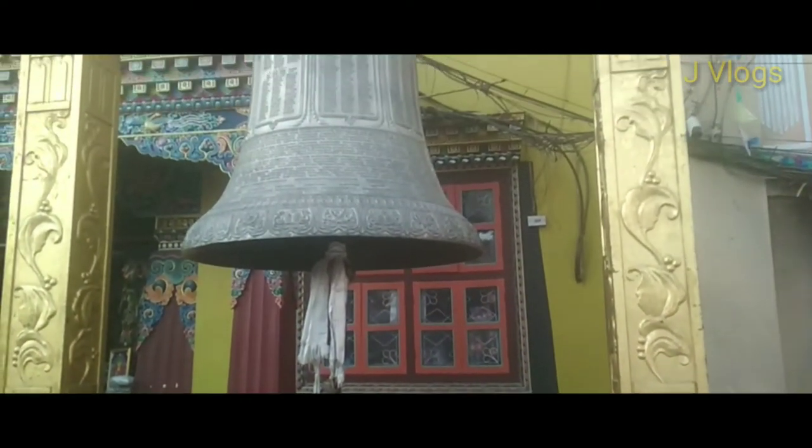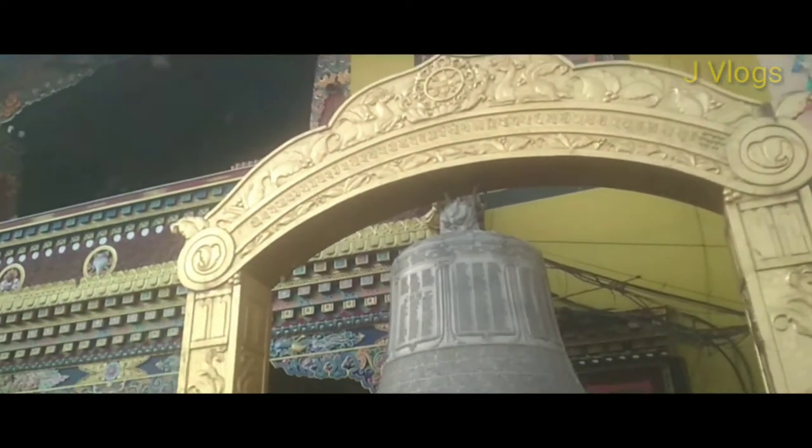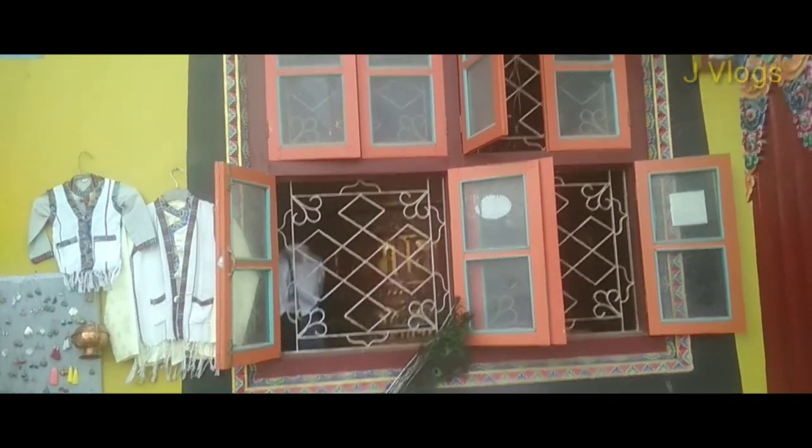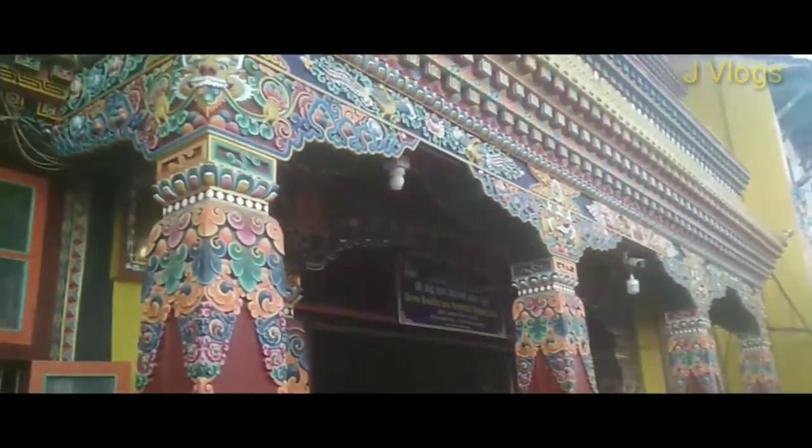This is a monastery at the side of the stupa. This is the biggest bell here, and you can visit inside the monastery to see it.